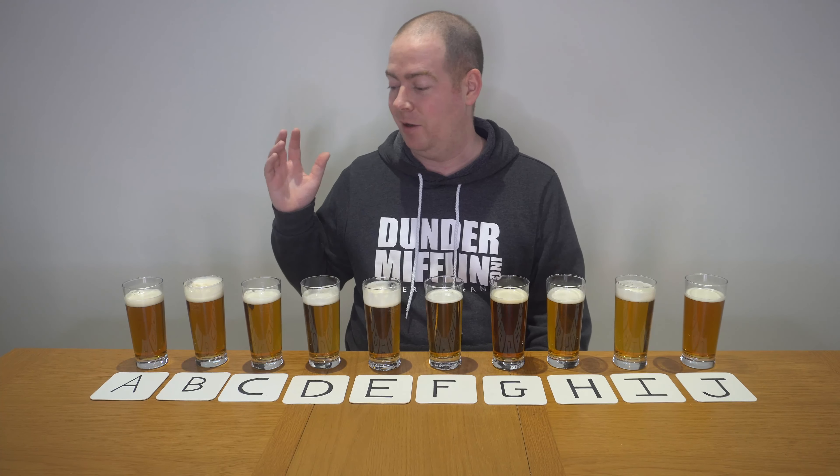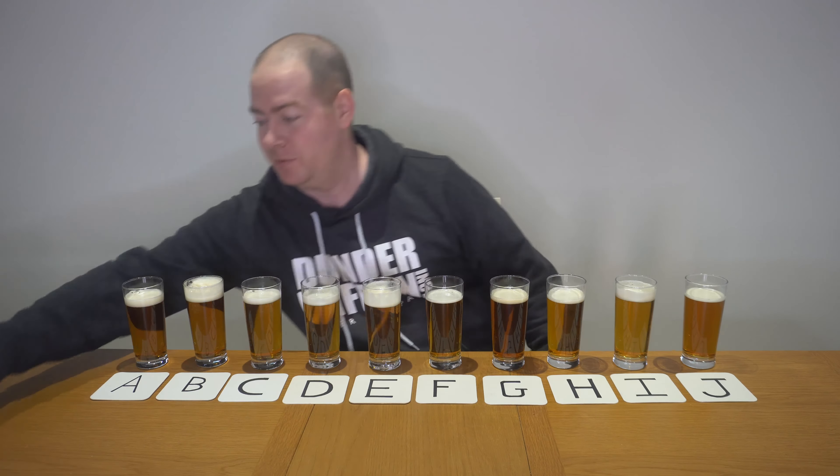Here we are with the beers all lined up. As usual, my missus has poured these and blinded them from me, so I don't know which is which. I'm going to blind taste test them and rank them.